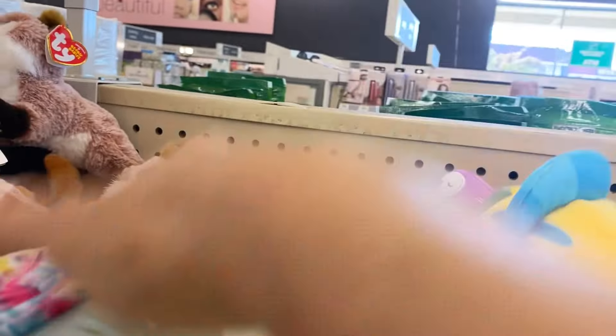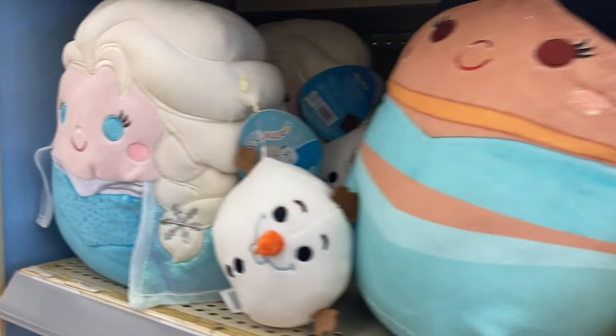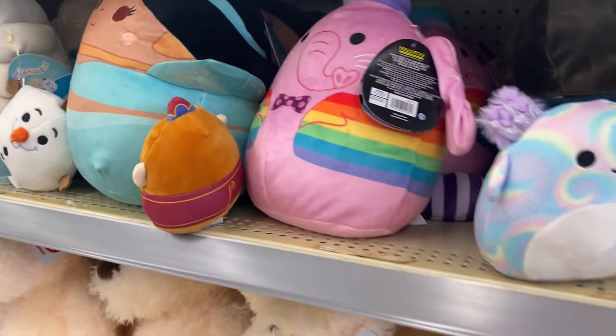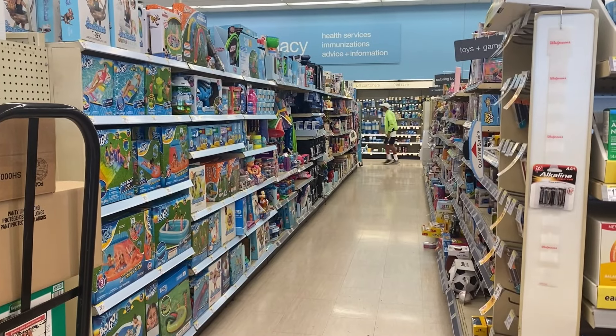They only had one of each, so we got lucky. There was also a dog and Flounder, and I was just checking if there was anything else we missed — especially now that we can't see the squad indicator anymore. But yeah, nothing new that we didn't see last time.